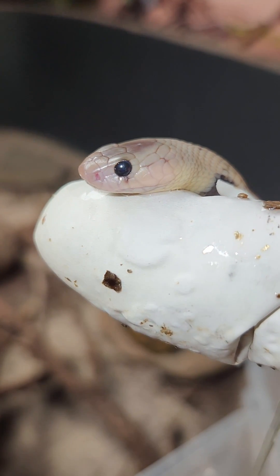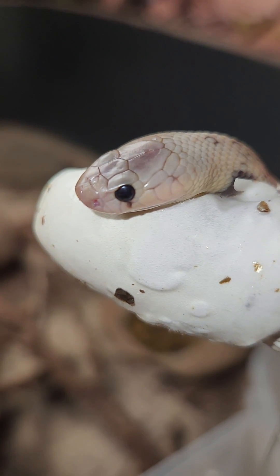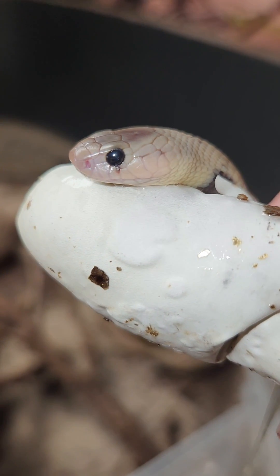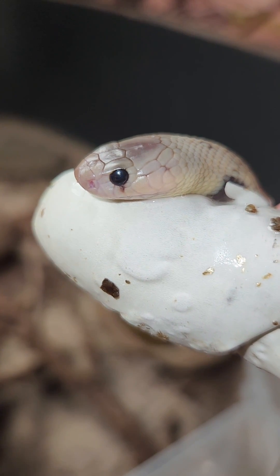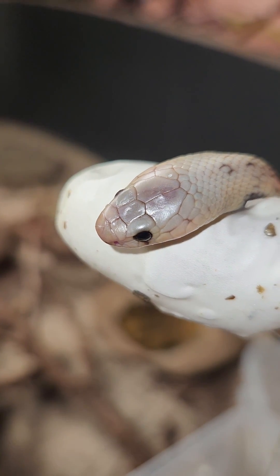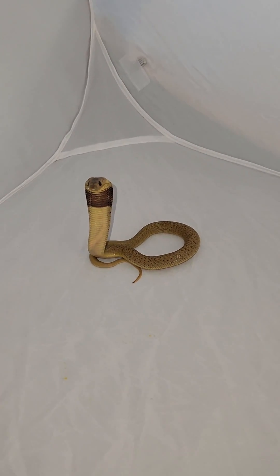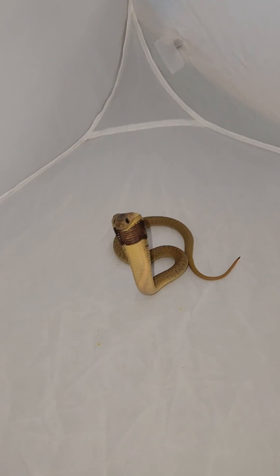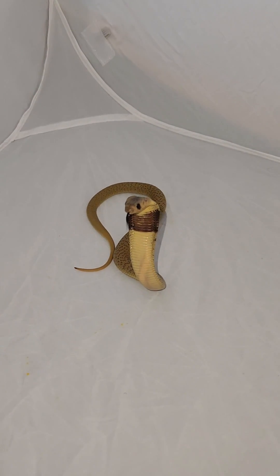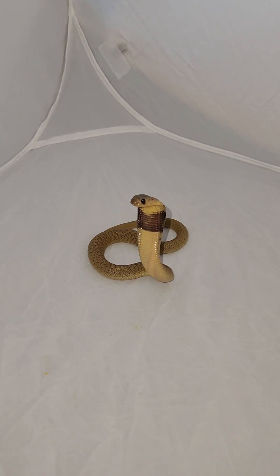Our little Cape Cobras are busy hatching — we've got three out so far. This one's still coming out, very calm at the moment, but once they're out they can be a little more feisty. Very, very nice light-colored animals. I just had this little guy out for photos — very much on the defensive, super hissy, spreading a hood trying to make himself look larger.